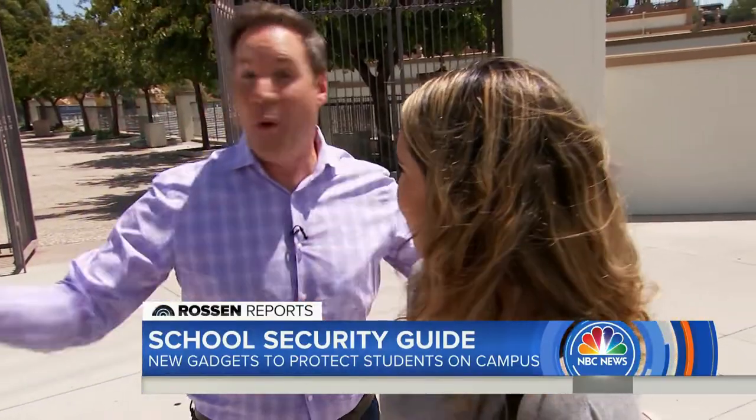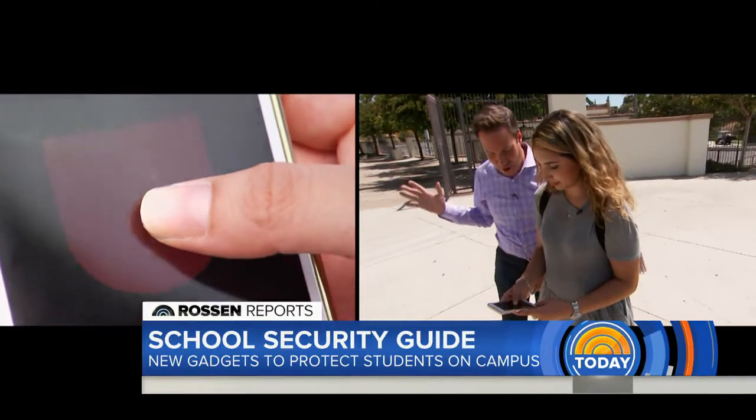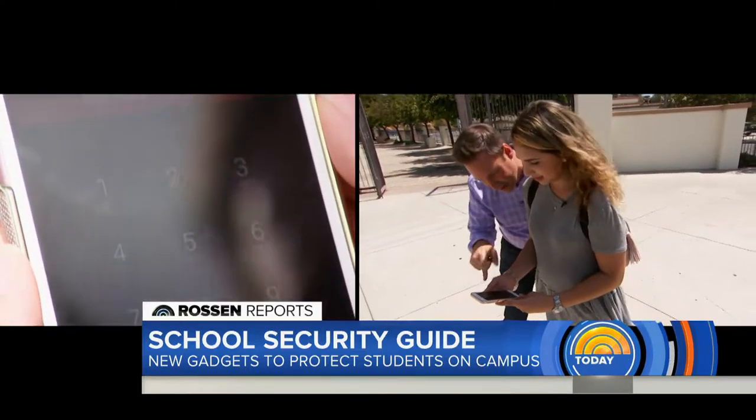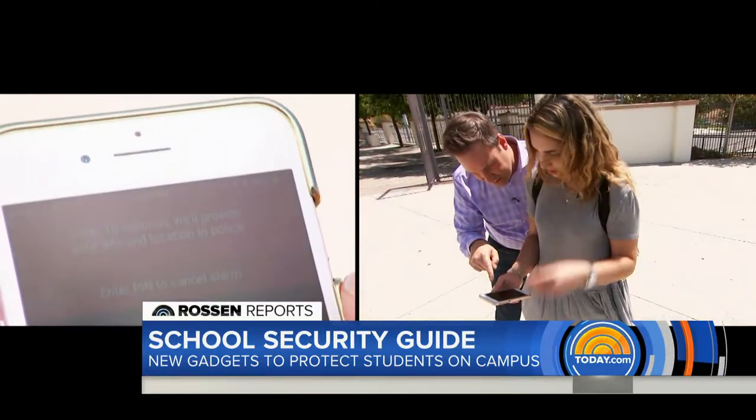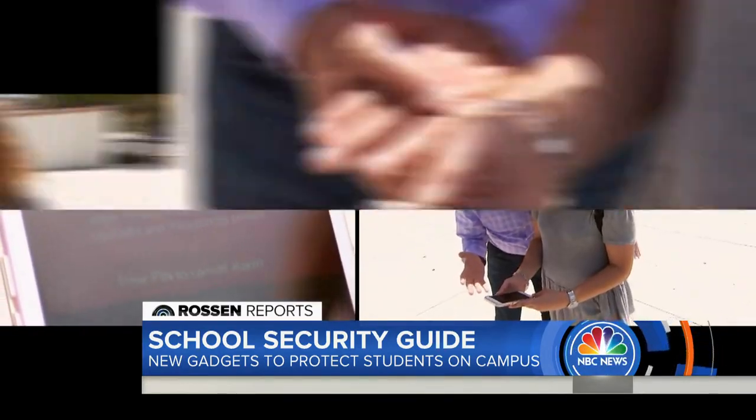Campus police know we're conducting a test, but they have no idea where on campus we are. We're going to see if they can get our exact coordinates and show up — which is everything, the most important part during a real emergency. Okay, your finger's on that — take your finger off like something's going on. After 10 seconds, they'll provide your info and location to police. If you don't enter your PIN — which you wouldn't be able to in an emergency.